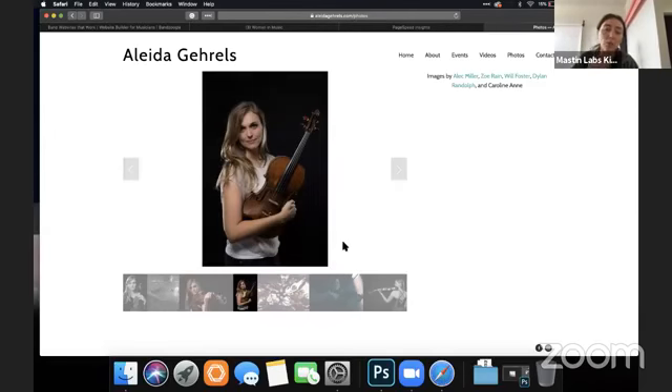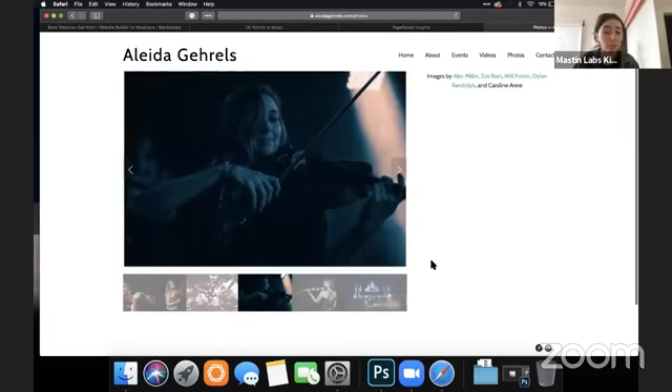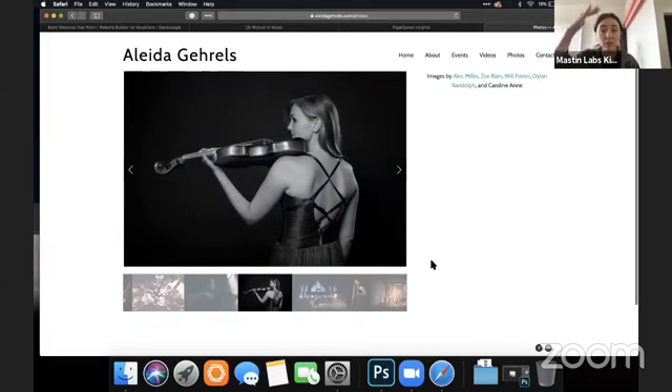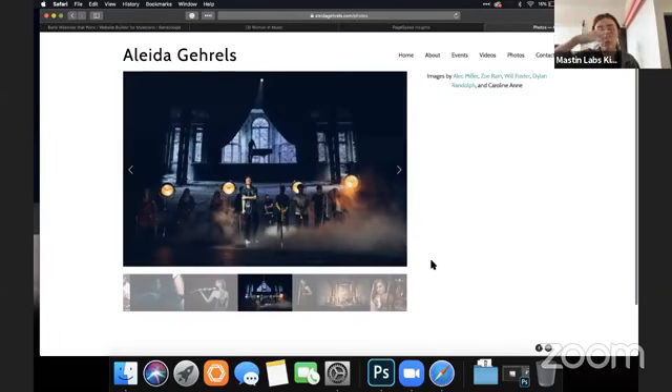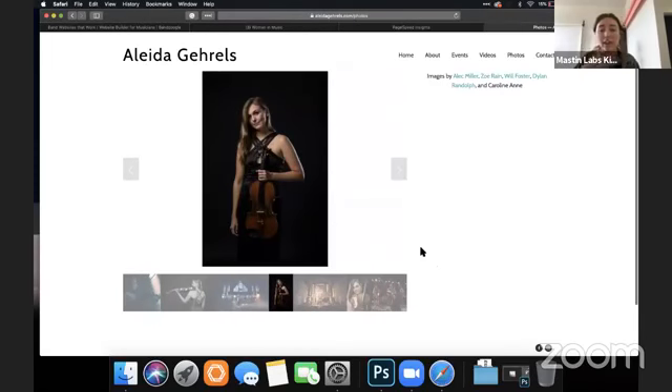The gallery here is a little clunky. I would think about what you want people to do with the photos — are they just to look at, or for people to download in a press kit? I might just do a grid where you scroll down and it's just a lot of photos, versus having this gallery where the images are moving really quickly and you have to control it with arrows.